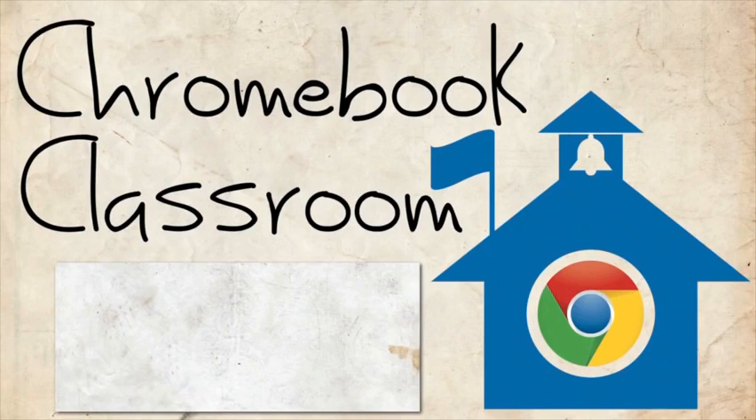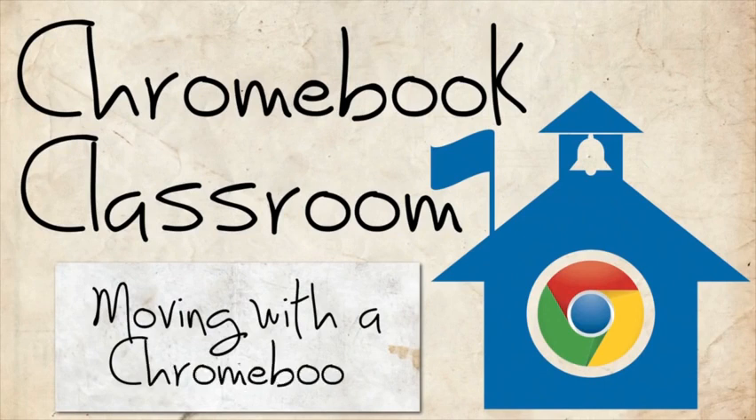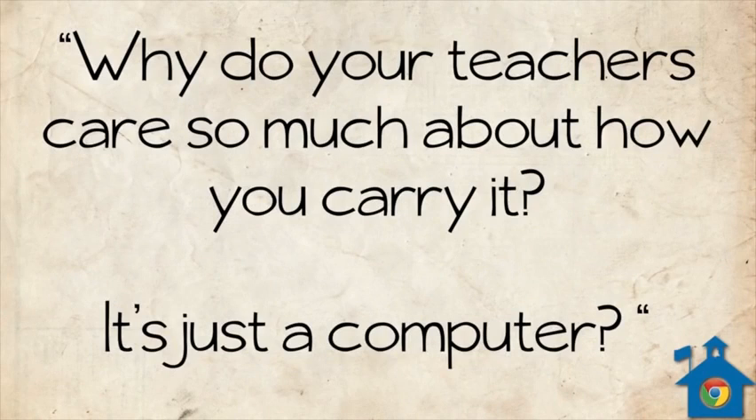Welcome to Chromebook Classroom. Today we're going to be talking about moving around the classroom with Chromebooks — like physically holding the Chromebooks, how you should move around the room with them and not.